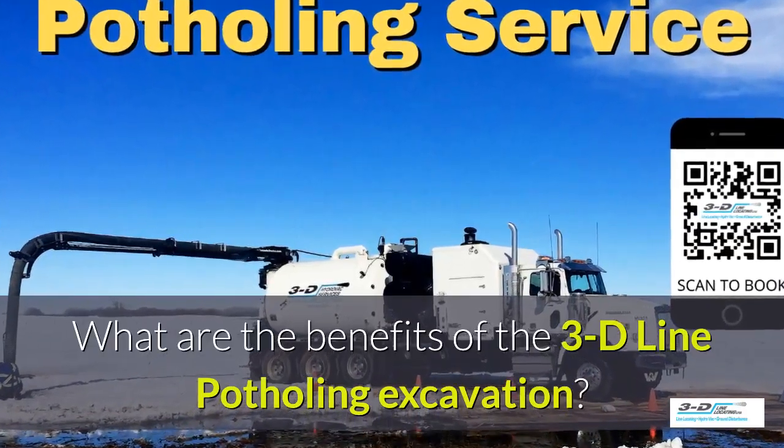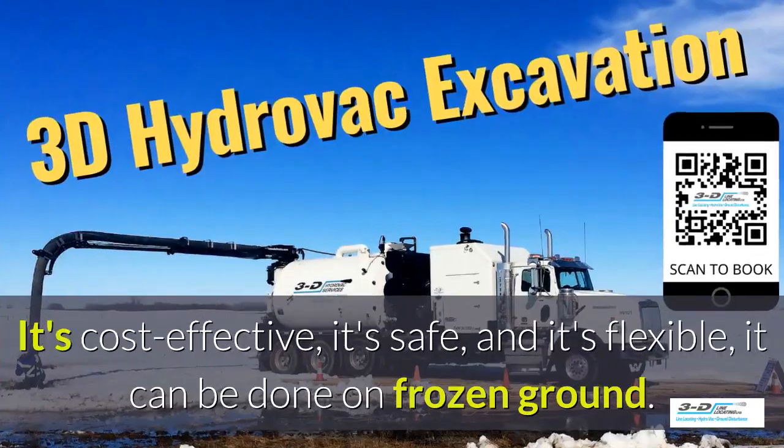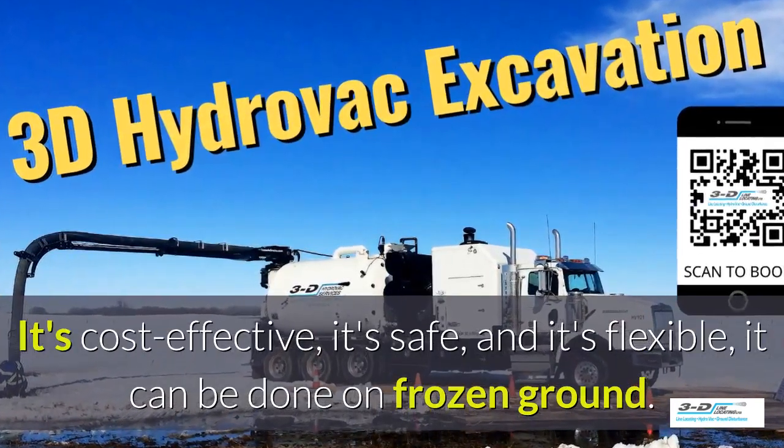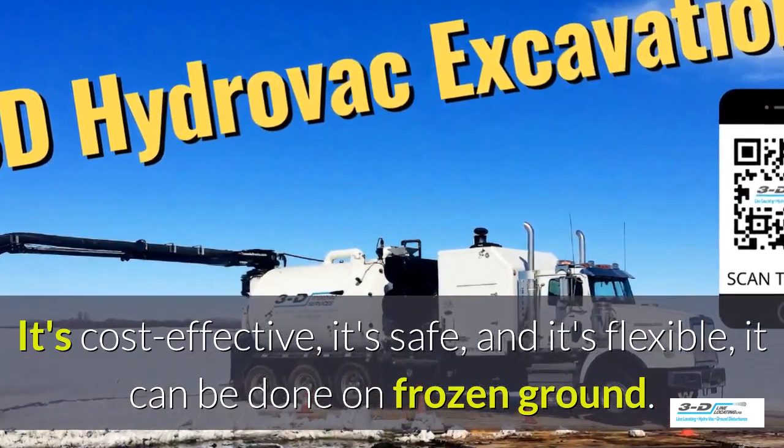What are the benefits of the 3D line potholing excavation? It's cost effective, it's safe, and it's flexible. It can be done in frozen ground, up to 40 below zero.